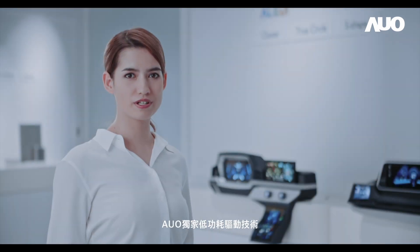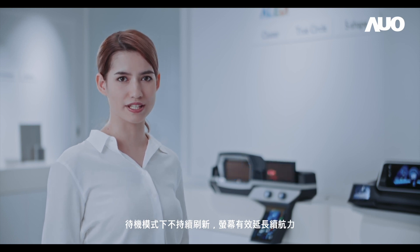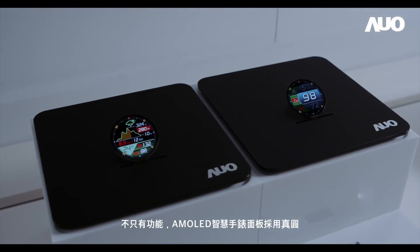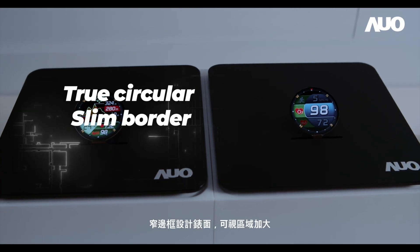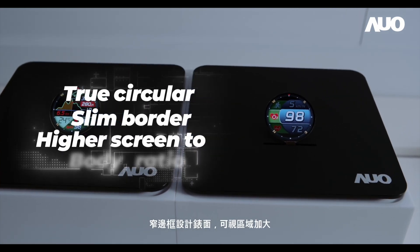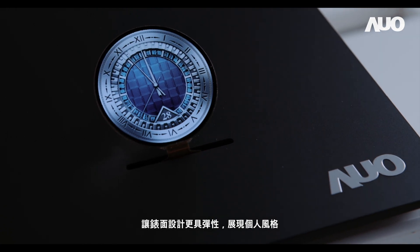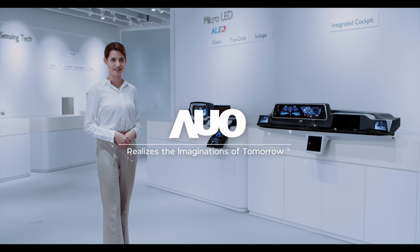AUO's ultra-low power technology effectively extends battery duration by enabling low refresh rate in standby mode. Moreover, AUO's AMOLED display offers a circular and slim border to achieve higher screen-to-body ratio, and more flexibility and stylish watch surface design. AUO's — realising the imaginations of tomorrow.